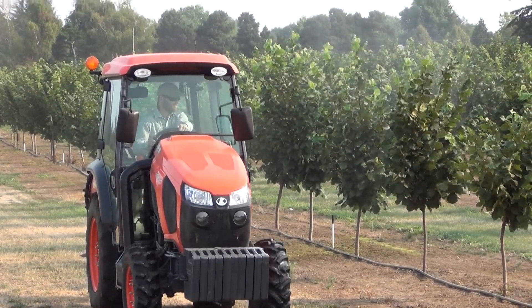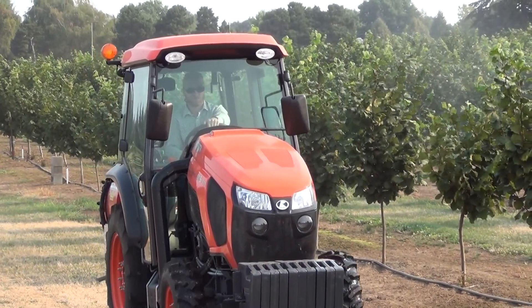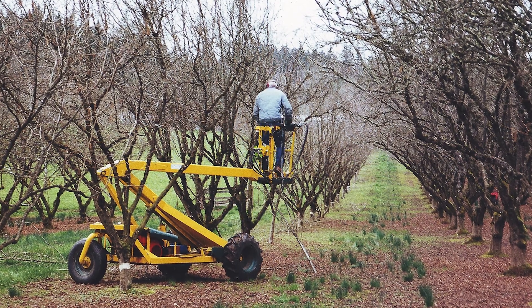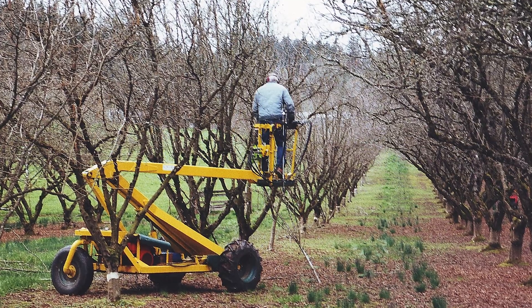In the older orchards it is definitely a challenge. For organics, we don't have the fungicides available to conventional growers. Down the road we manage an older orchard that does have some eastern filbert blight in it. Our management strategy is to scout it very heavily and prune it out whenever we see it, which is relatively labor intensive. A lot of organic practices are a little more labor intensive, and that's why you'll see a lot of the farms are smaller in size.